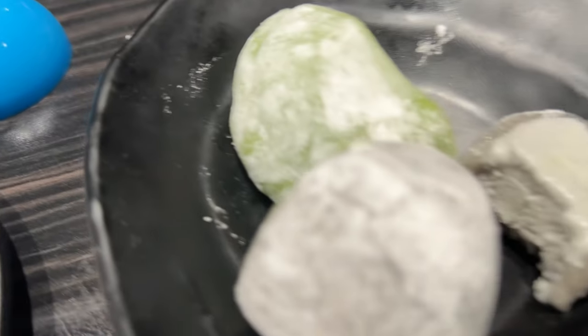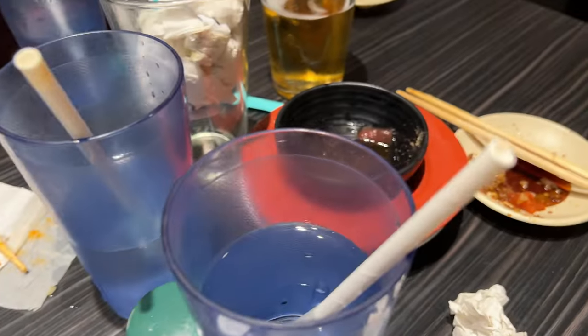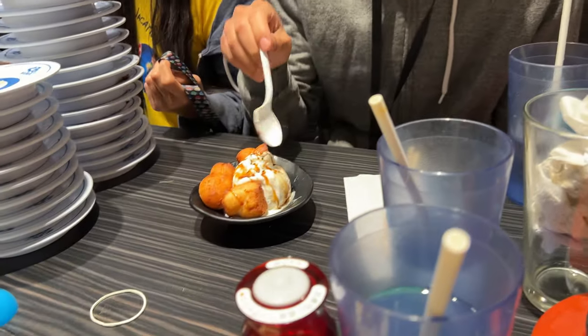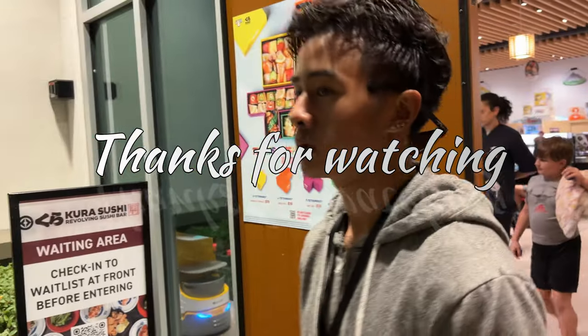So our group's grand total was 58 plates. Thanks for watching — if you liked the video, be sure to give it a thumbs up, click the like button, comment below, and don't forget to subscribe. Join us next time on our next adventure. Until then, my friends, see you next time!